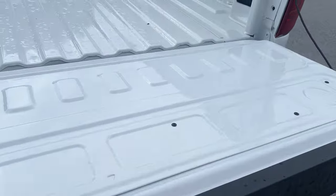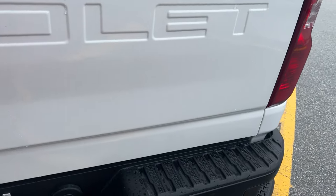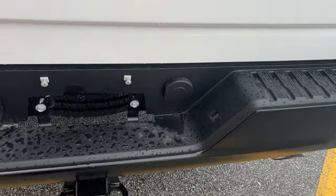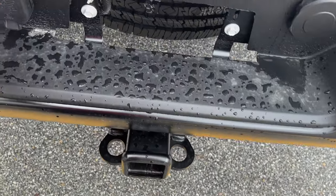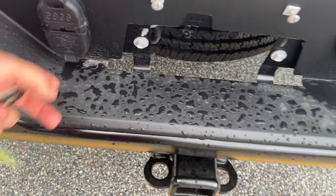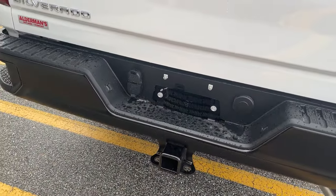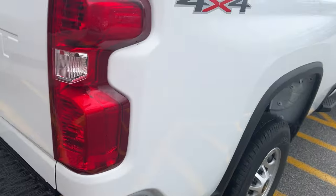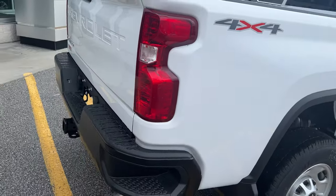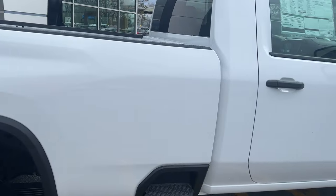This is all set up for towing — there's a two-and-a-half-inch receiver with a sleeve that goes in there, and a seven-pin flat connector. From your research, you can tow 14,500 pounds conventionally, and if you put a gooseneck or fifth wheel in, you're talking 17,350 pounds.